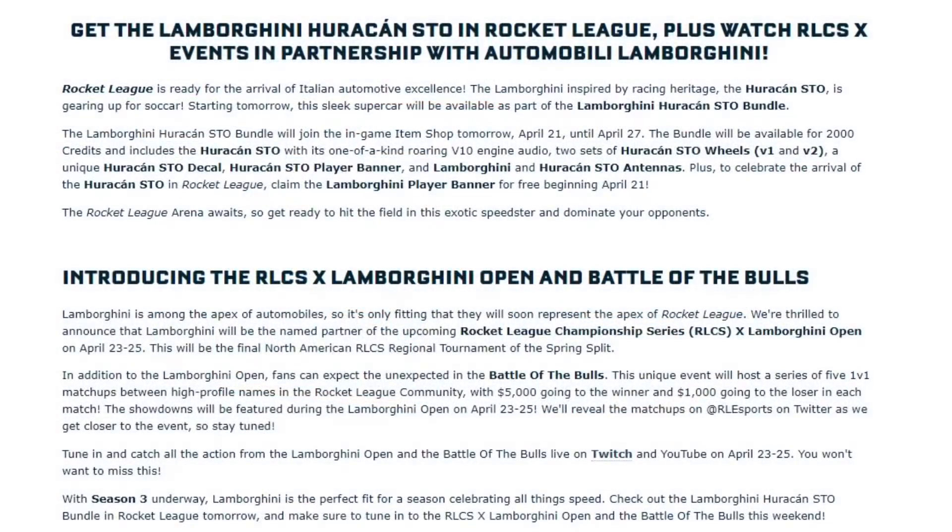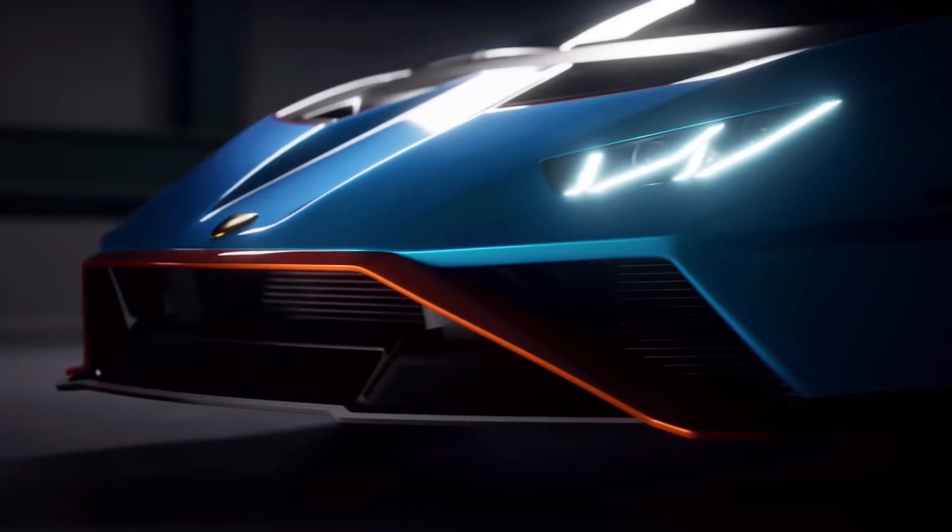Get the Lamborghini Huracan STO in Rocket League, plus watch RLCS X events in partnership with Automobili Lamborghini. Rocket League is ready for the arrival of Italian automotive excellence — the Huracan STO, inspired by racing heritage, is gearing up for soccer. Starting tomorrow, April 21st, the sleek supercar will be available as part of the Lamborghini Huracan STO bundle until April 27th. The bundle will cost 2,000 credits — quite a lot, but honestly this is worth it. You know how much a real Lamborghini Huracan costs, so 2,000 credits is way worth it.